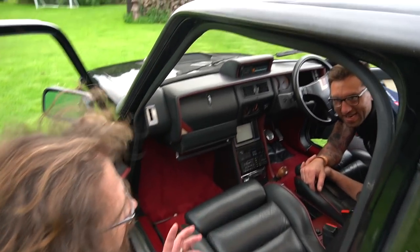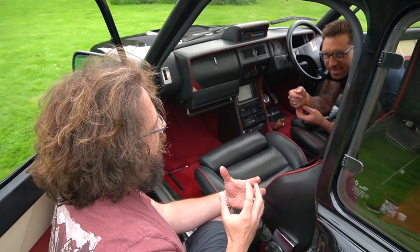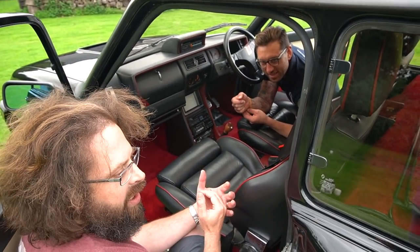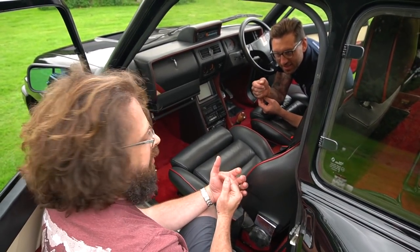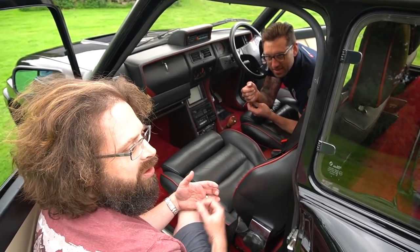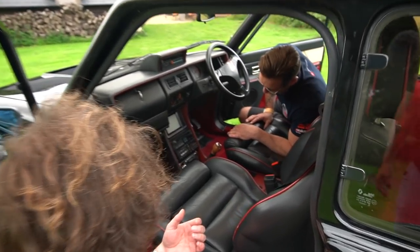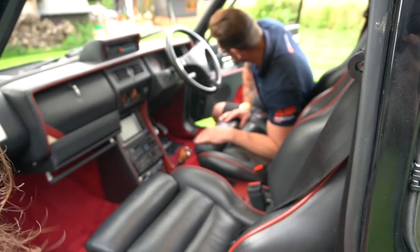There was a VHS player in there - of course there was. I think there was a fax machine too. That's why it's got two mobile phone aerials - one for the phone and one for the fax machine. He went mad, he went to town. But the important thing is that none of that detracts from the driving quality of the car. We drove it today and it was an absolute blast - you can still have as much fun in it as you would with any Turbo 2.